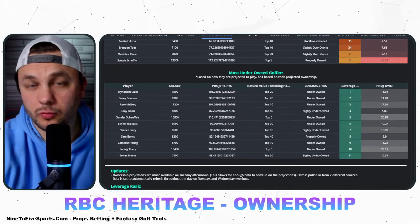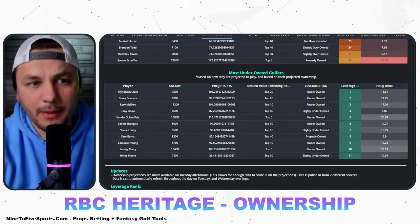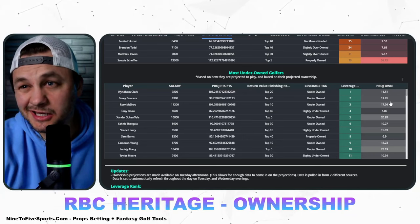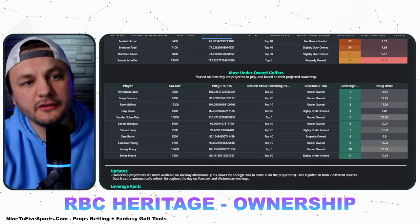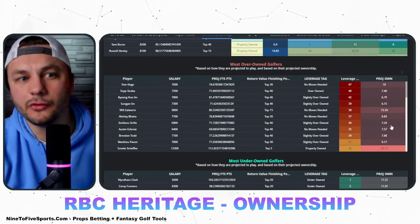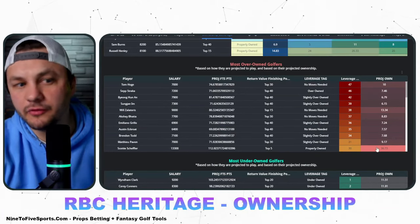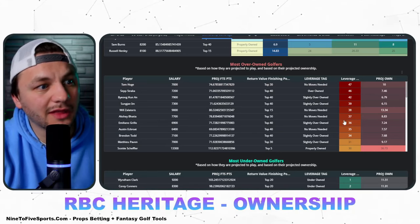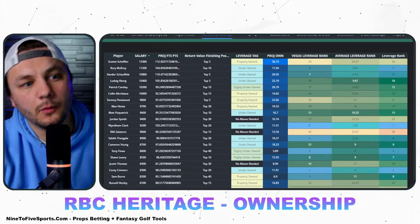Cory Connors projects really well on paper and you could be overweight on him, but probably around 20 to 25 percent because he's a little too cheap — you can still be overweight but don't go crazy with it. I don't think we need to look at which golfers are over-owned that closely. If you're just eating the chalk on someone like Scotty Scheffler, you're getting access to a lot of these lower-priced plays, and that all makes sense.